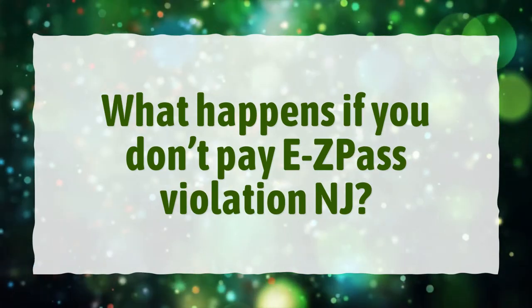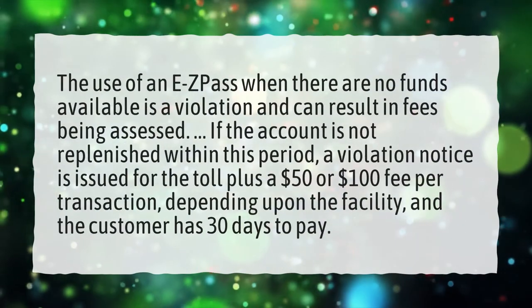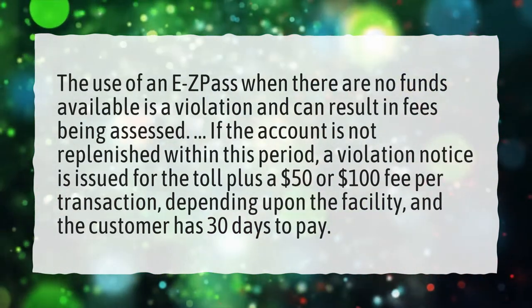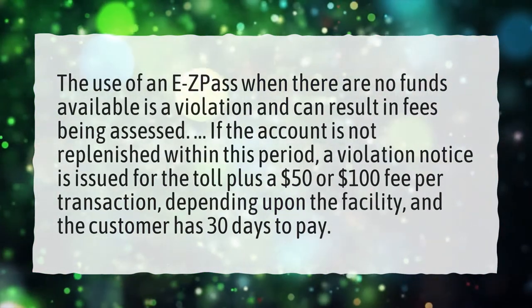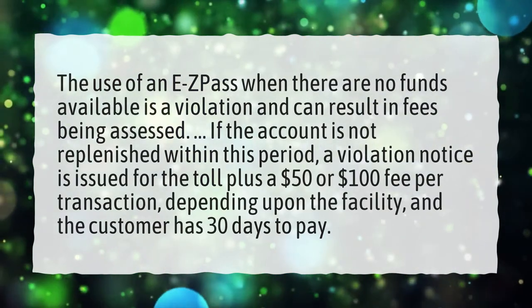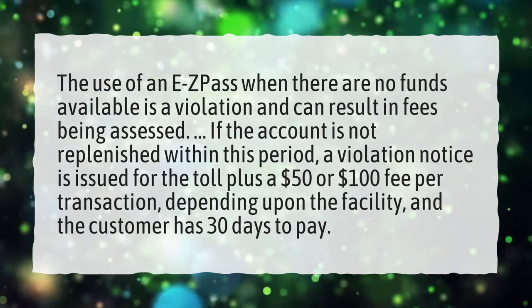What happens if you don't pay an EZPass violation in NJ? The use of an EZPass when there are no funds available is a violation and can result in fees being assessed. If the account is not replenished within this period, a violation notice is issued for the toll plus a $50 or $100 fee per transaction, depending upon the facility, and the customer has 30 days to pay.